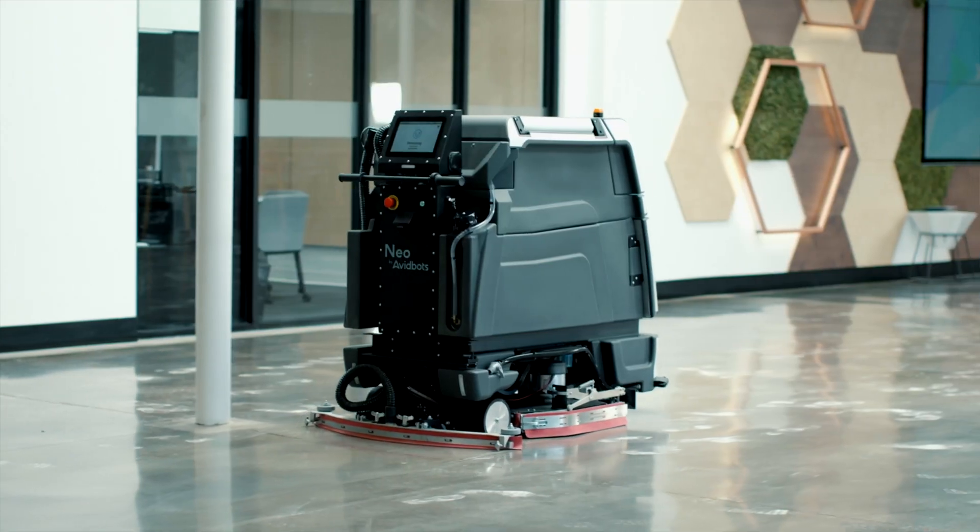NEO is the world's best multi-application cleaning robot. It's designed to clean large commercial spaces. You simply press go and the robot takes care of the cleaning.